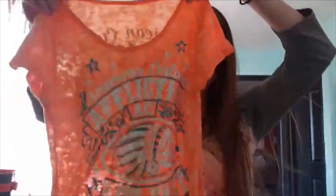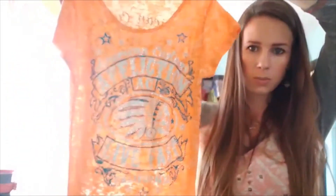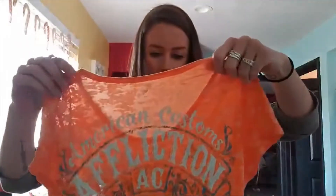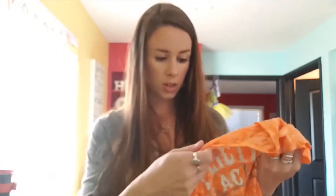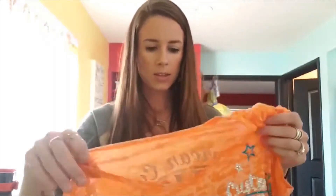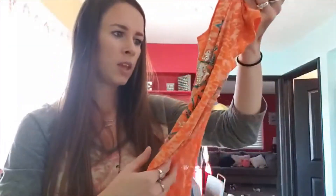Yesterday I also picked up this orange Affliction shirt. I always pick up Affliction and American Fighter — it's not really a brand I wear anymore, but a lot of people do. This is the back of it. The shirt was $3, it's a small. I'll probably list it for $25 and take an offer of around $18 or $20. Always pick up Affliction and American Fighter.